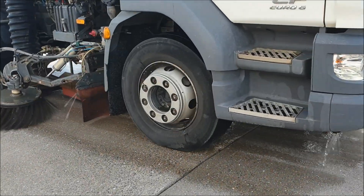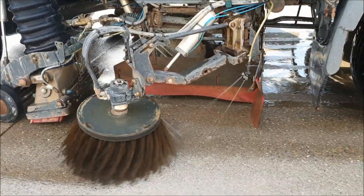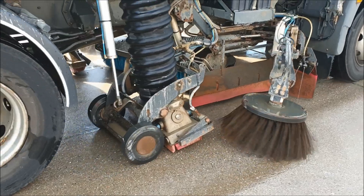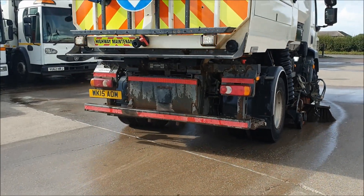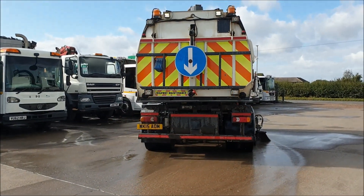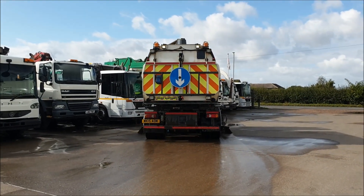It has a Johnston VT651 dual straight road street sweeper body, a 93kW donkey engine, power thrust to the channel brush, barrier brush and channel brushes, superwash, gully arm, and rear screen shakers. This one has covered 134,000km and 3,172 hours.